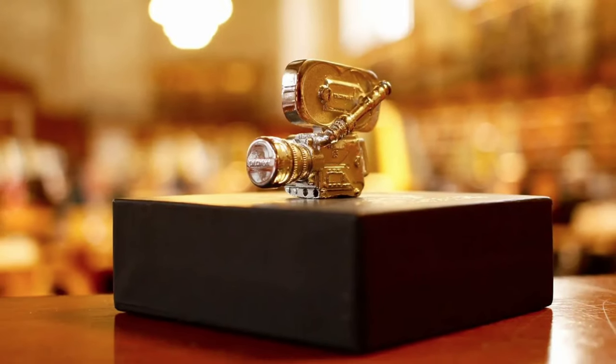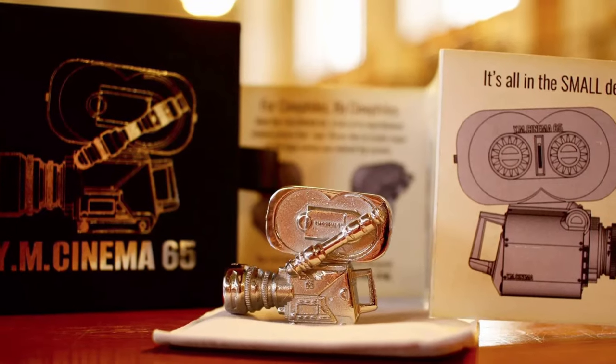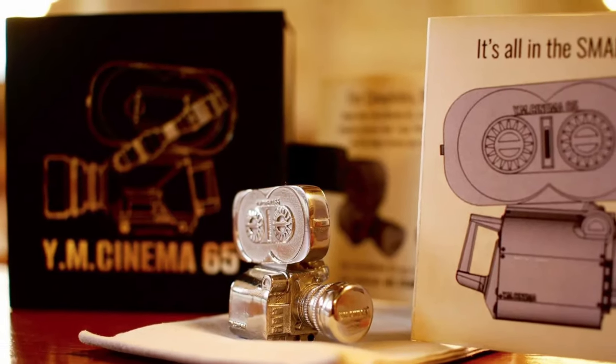This article is sponsored by YM Cinema 65, which is a one-of-a-kind handmade stainless steel model of a 65 millimeter motion picture film camera — the perfect gift for filmmakers, moviegoers, camera lovers, and cinephiles.